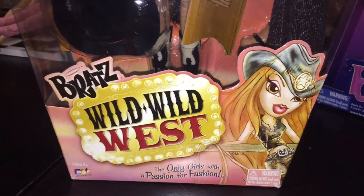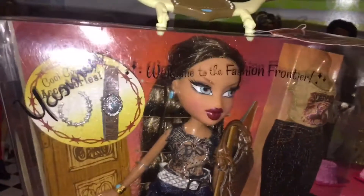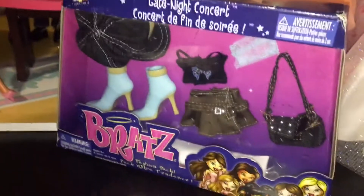Hey everyone! Welcome back to Serena's Toy Room. Today I'm going to be doing a review on Bratz's Wild Wild West Yasmin. I got her today off of Facebook Marketplace for only $50, and the seller even included a fashion pack for free.